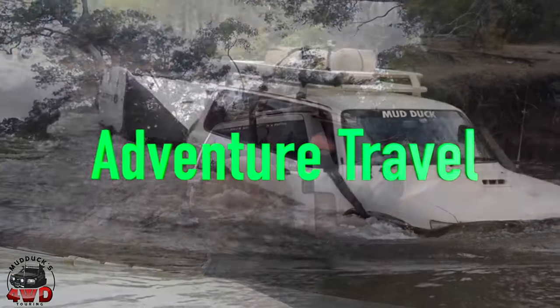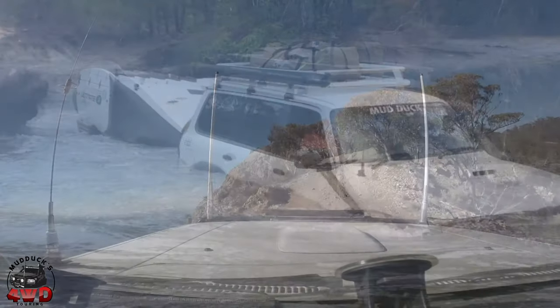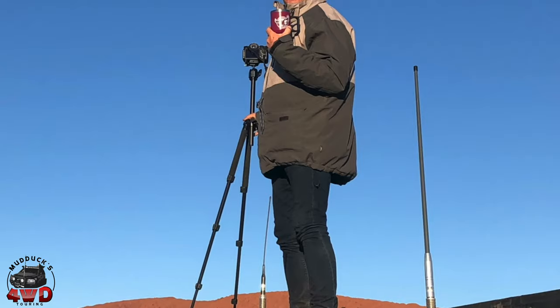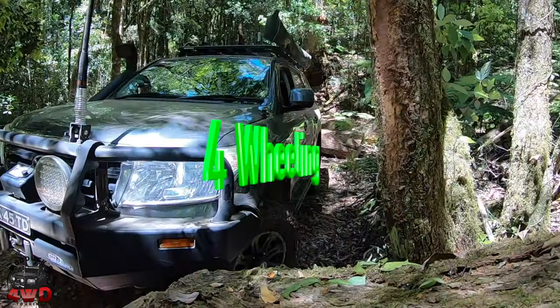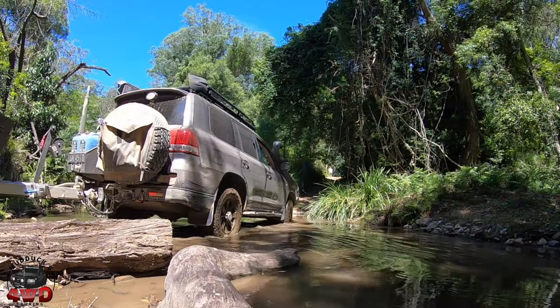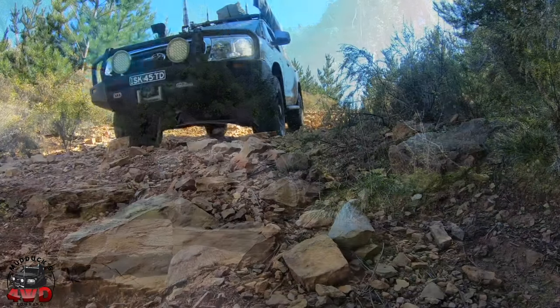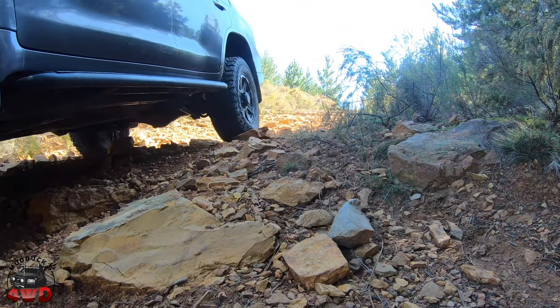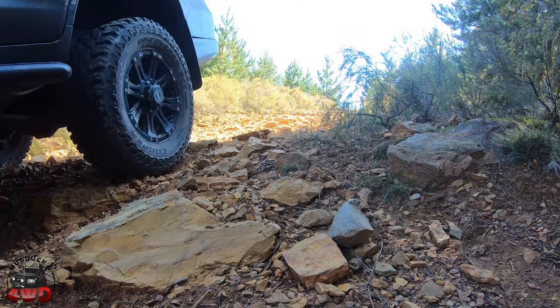From a rugged north to the beautiful south, to the center, east, west — doesn't matter where — the four-wheel drive tips and tricks and travel and information, you've come to the right place. Come for a ride with us. Mud Ducks Four-Wheel Drive Touring.